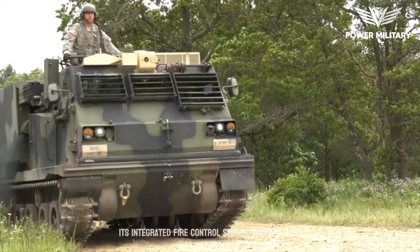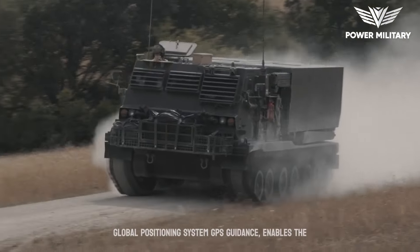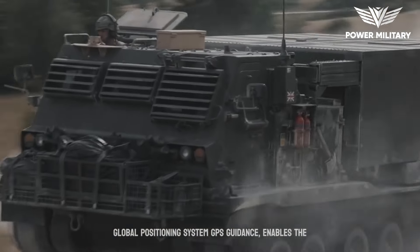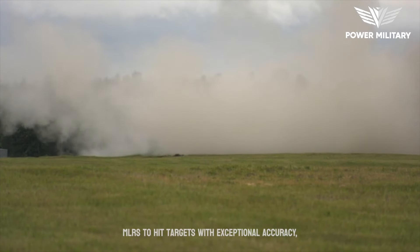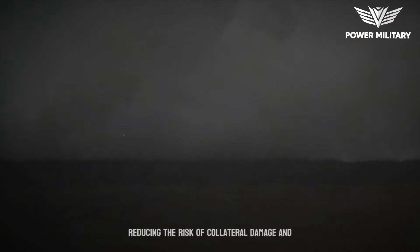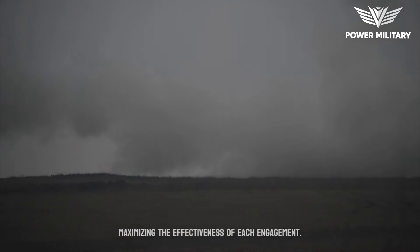Its integrated fire control system, coupled with Global Positioning System (GPS), enables the MLRS to hit targets with exceptional accuracy and efficiency, reducing the risk of collateral damage and maximizing the effectiveness of each engagement.